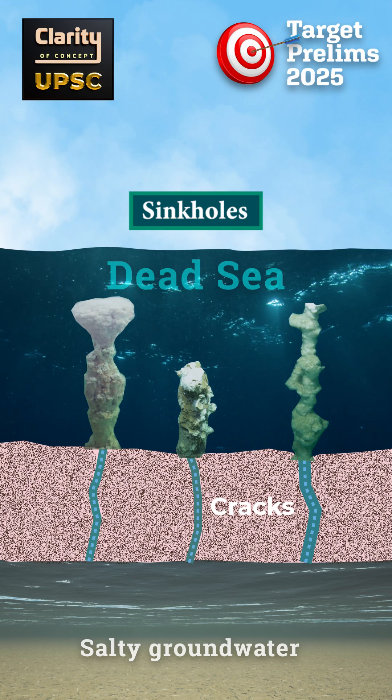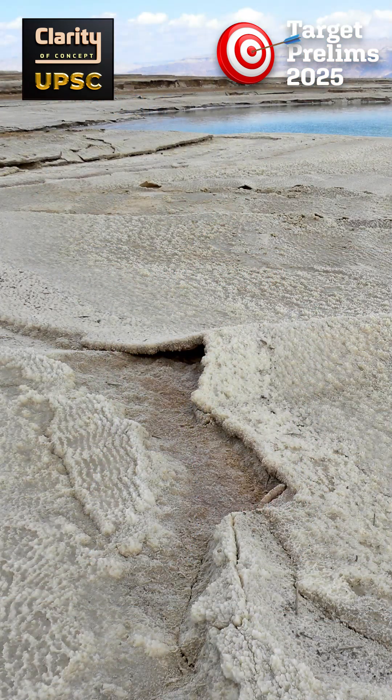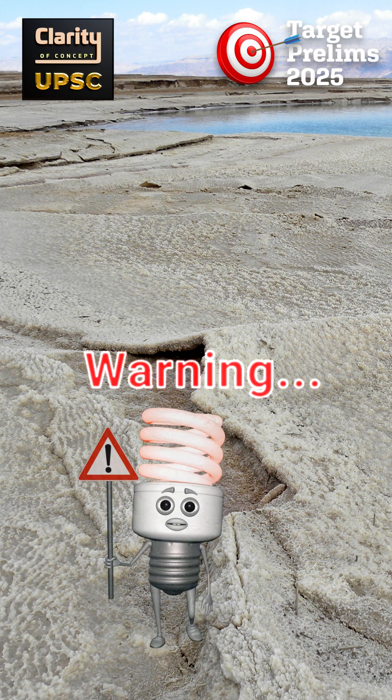But why do sinkholes matter here if it is already a sea? The Dead Sea's water level is receding, so parts of the former lake bed and surrounding coastal areas are now exposed. Therefore, the chimneys serve as an early warning sign — their presence suggests areas at higher risk of underground salt layer collapse, which can create sinkholes along the shrinking shoreline.